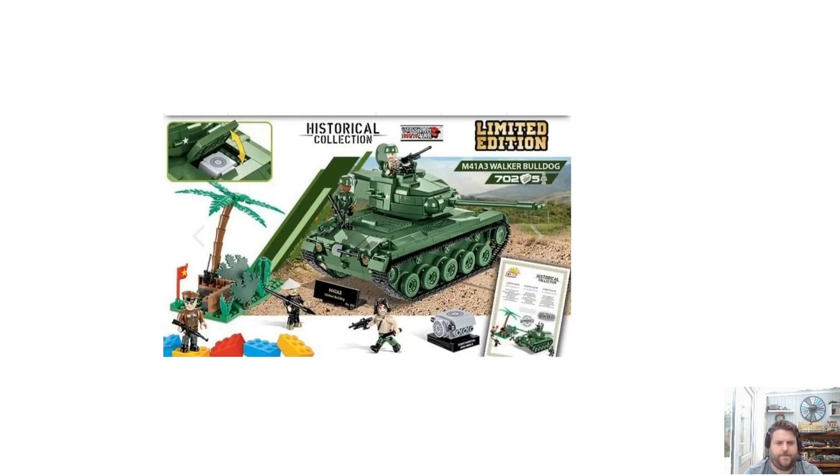We also had an update on the limited editions — for some reason KUBI aren't going to pre-advertise these anymore. They're just going to come out and you've got to hope you're ready for them. That's an interesting move. It's something to do with servers, but we'll see what the reasoning is behind that and hopefully they can sort it out.